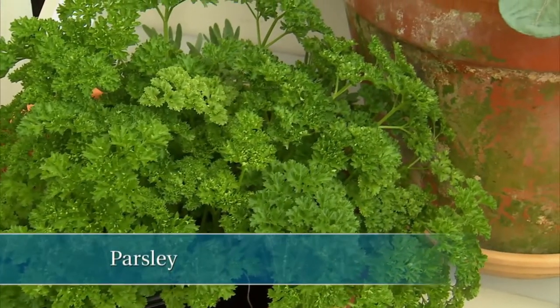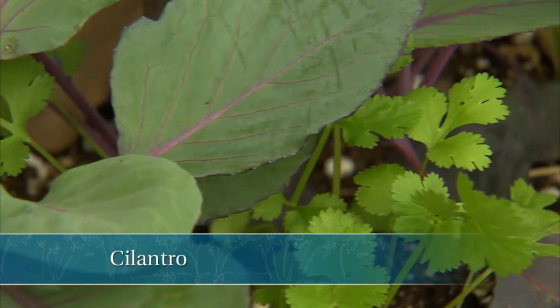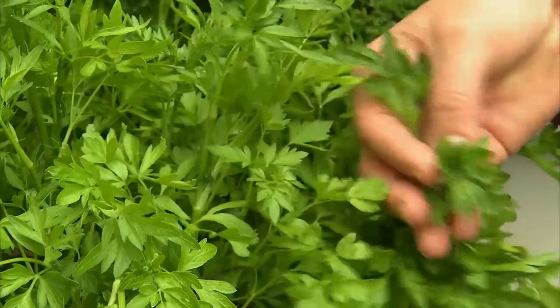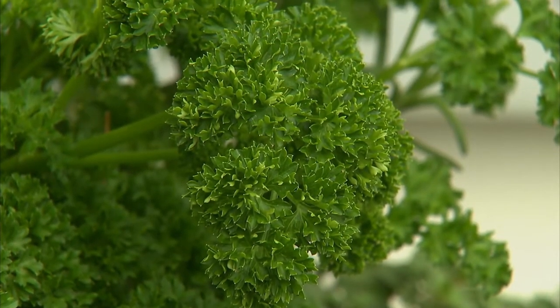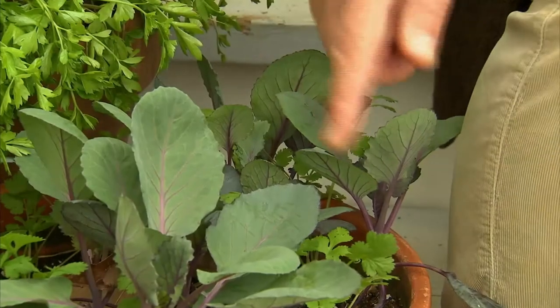We start at the bottom with parsley. We move up to a container with red cabbage — gorgeous leaves with red veins — and some cilantro. Then we have Italian flat leaf parsley, more curly parsley. I seem to be on a parsley kick these days. Chives at the top, just about to come into bloom, and then yes, another parsley. Of course, I could have rosemary and thyme out here, and I do have some of those down in the little greenhouse area. But I brought these up because these are all cool weather herbs, so early in the spring you can bring these out and begin using them in the kitchen. I just love to sit out here and taste them. There's something wonderful about fresh parsley.